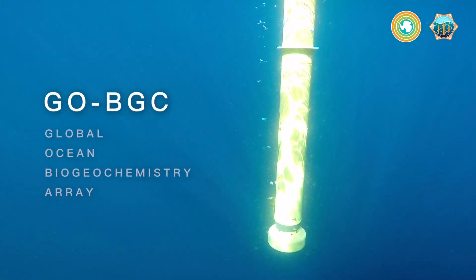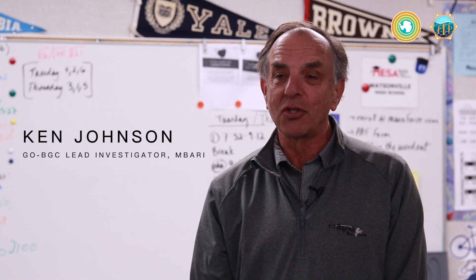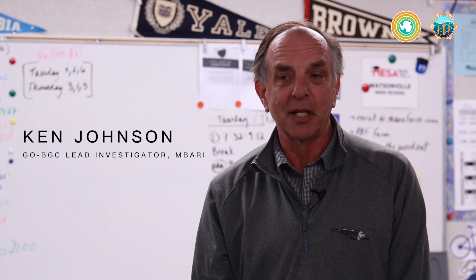GoBGC, the Global Ocean Biogeochemistry Array, is going to deploy 500 robotic floats throughout the world ocean with chemical and biological sensors. It's going to take the vital signs of the ocean.